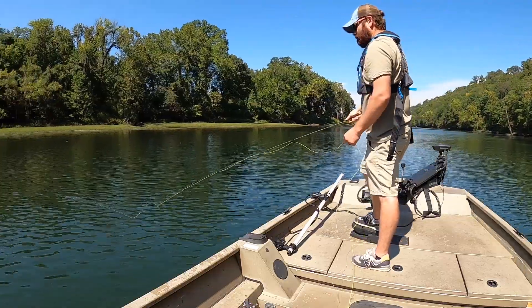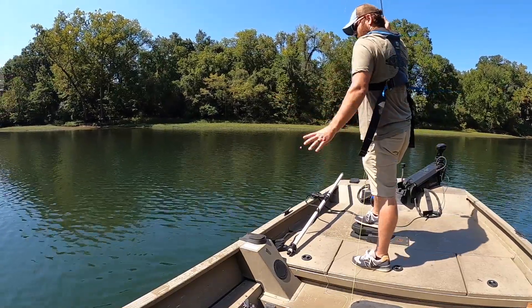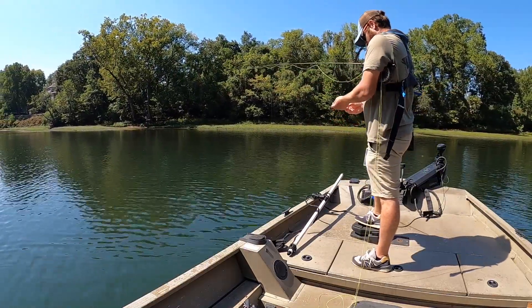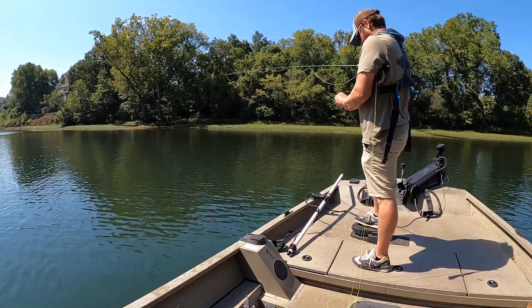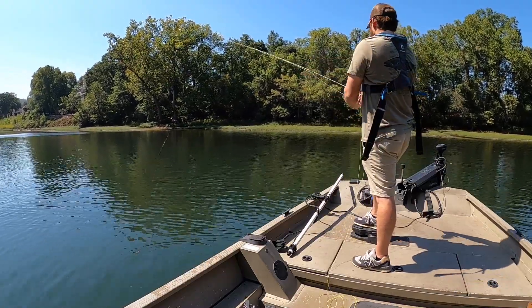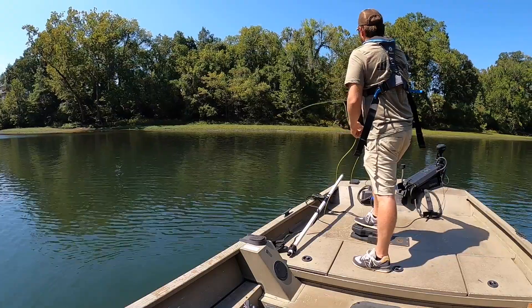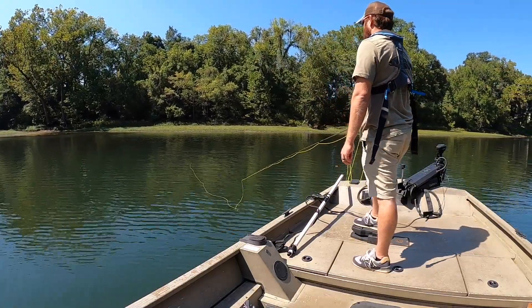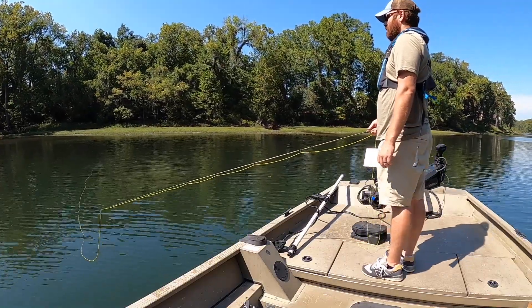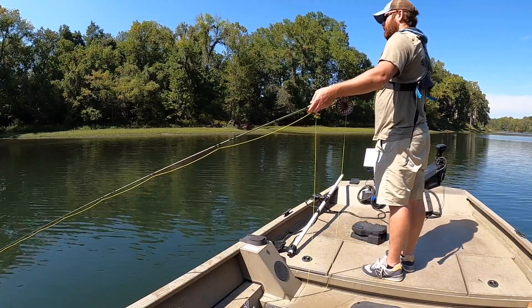That went for a swim right there. All right, he's fine in the waves. Good morning — let's go back and see.